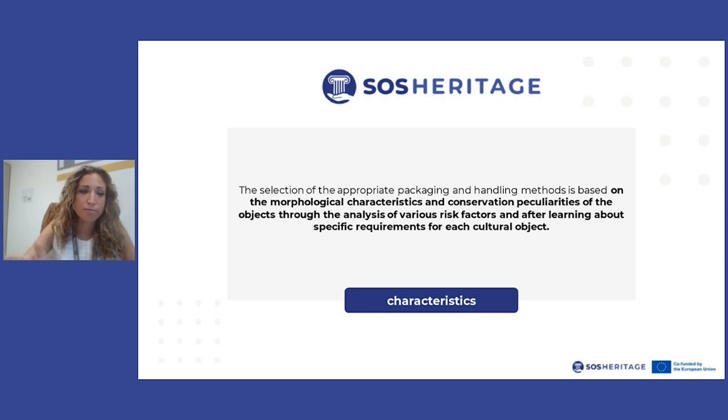The choice of preferred packaging and handling methods is based on the morphological characteristics of the piece and the conservation peculiarities of the object. For a sculpture, it really depends on the materials, and also on various risk factors like age. If the artwork had previous problems, it is more difficult to preserve — for example, a painting with previous damage, or a sculpture that was previously restored.